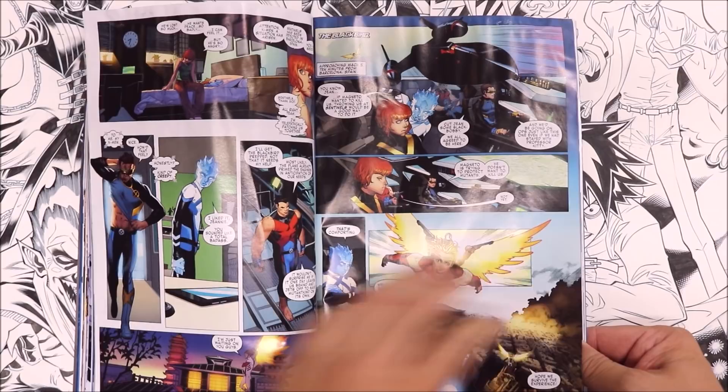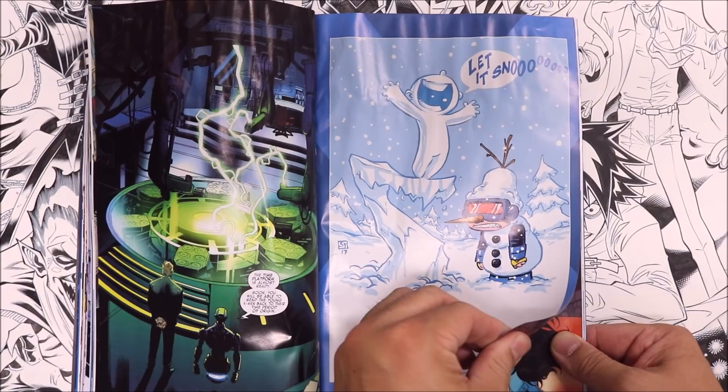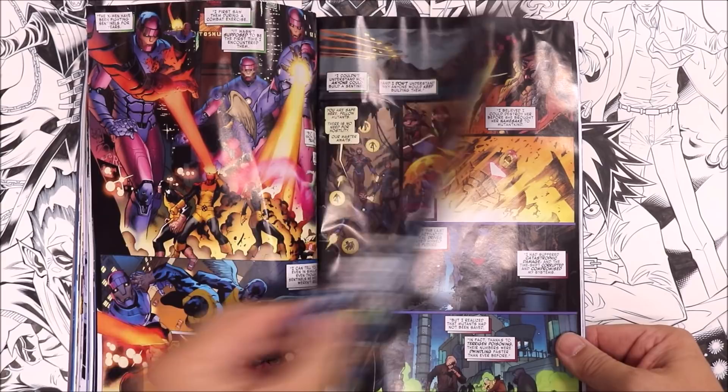Some more pages here. You've got Iceman, Sentinels — this is a nice scene. Let's look for the pages I worked on. Let's look at the credits page — credits right over here. I worked on issue four. Inkers: Walter Wong right here. Pencilers: Julian Lopez.